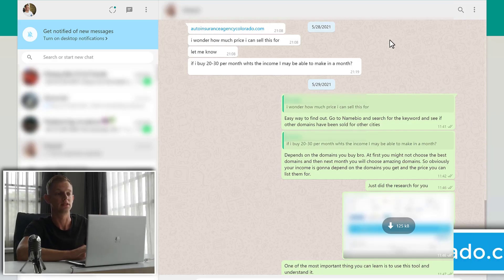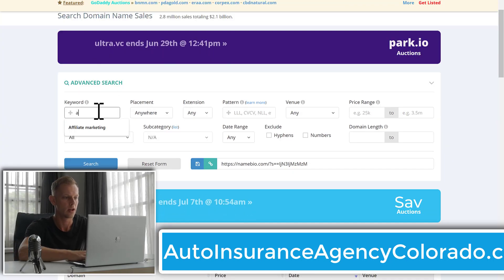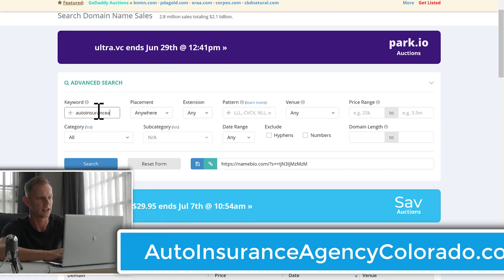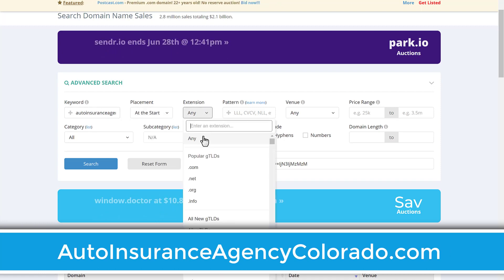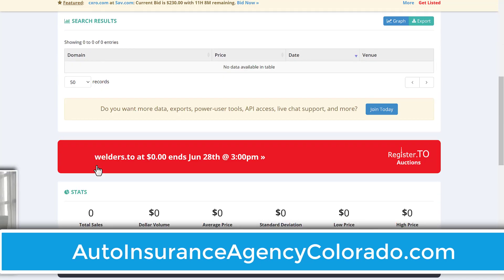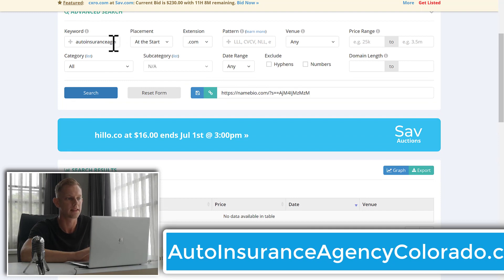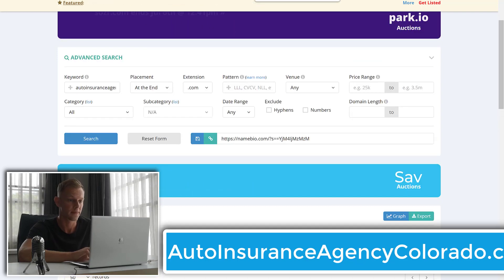The next one is 'auto insurance agency Colorado.' The main keyword, of course, is 'auto insurance agency.' So let's go to Namebio, type in 'auto insurance agency' — it's at the start and it's a .com domain. Let's click search. And there are literally no results. That's an instant way to know that this keyword is not good — it's too long. So let's move on.